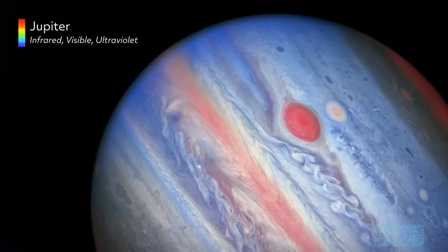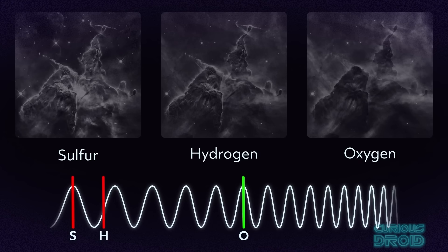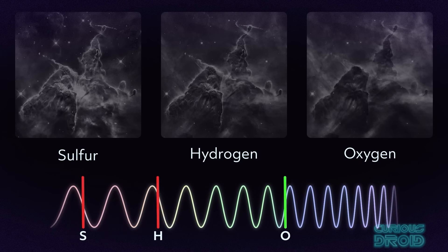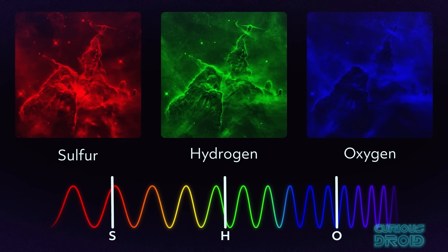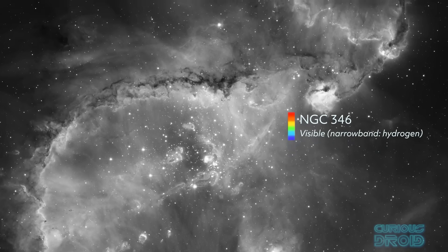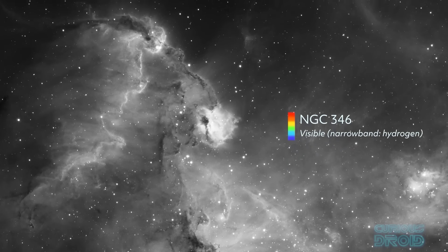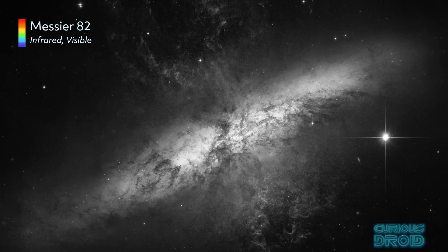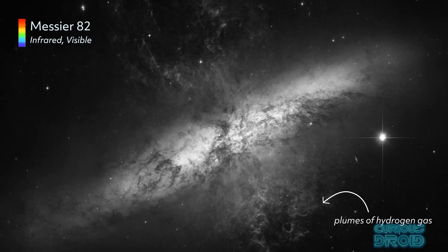For example, Hubble can often take images not only through the normal red, green and blue but through filters that capture hydrogen alpha light, oxygen 3 light or sulphur 2 light. Each of these wavelengths corresponds to an element in the gas, glowing brightly as it is ionised by the energy from nearby stars. The telescope takes separate black and white images through each filter, often with very long time exposures lasting hours.